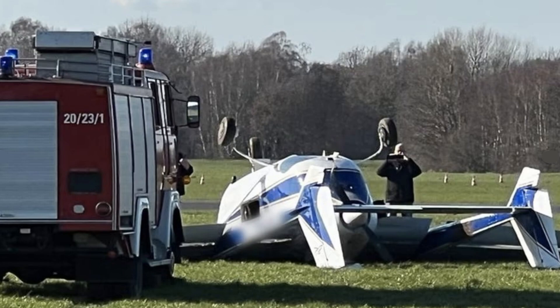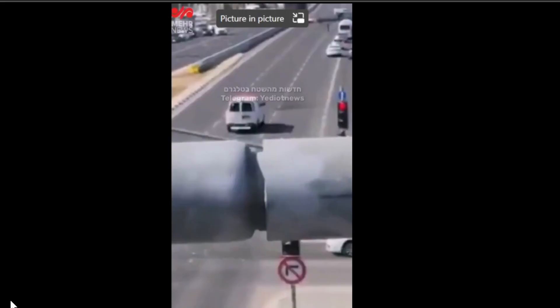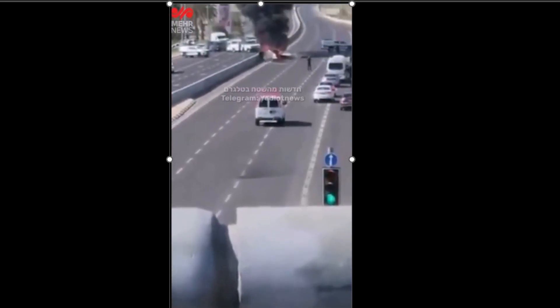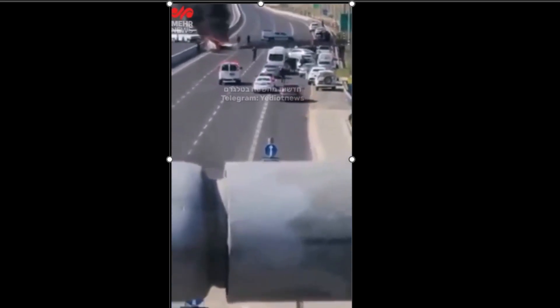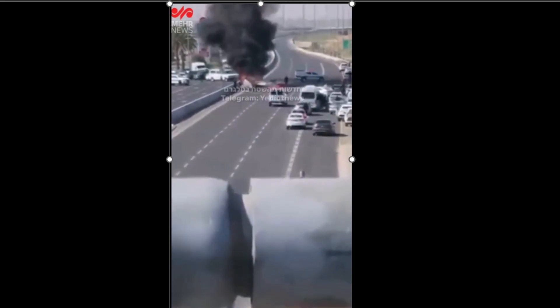Moving on, we have a sad one here in Negev, occupied Palestine, March 4th. You can see this fire — this aircraft tried to do an emergency landing and firefighters had to respond and get on scene. They could see the smoke from far away. There was reportedly a lot of fuel on the ground burning. Looks like they hit a barrier when trying to land.